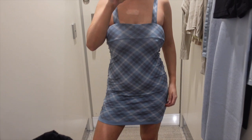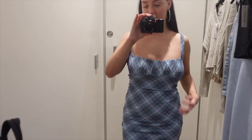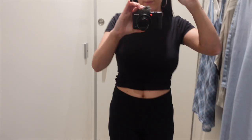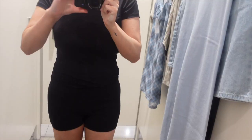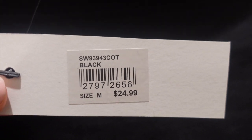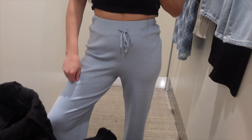I tried on this dress and thought something wasn't right — then I realized I had it on backwards! Once I put it on correctly I thought it was so cute and preppy, kind of reminding me of something Olivia Rodrigo would wear with big chunky boots. Then I tried on these biker shorts — super cute, super comfortable, fun for an activewear moment or just everyday wear.